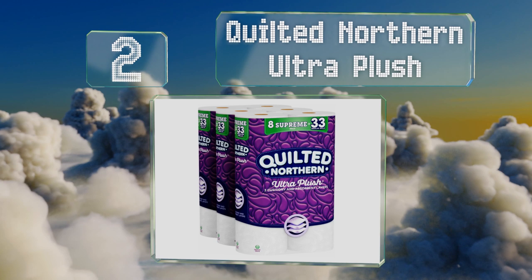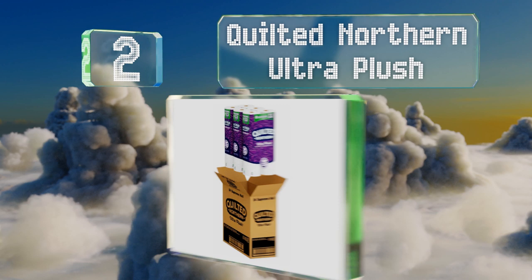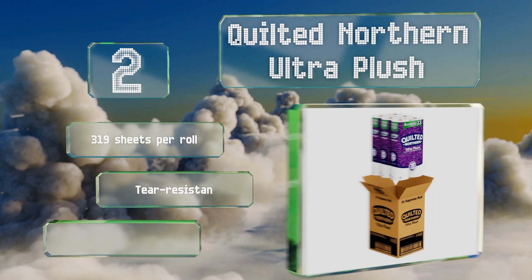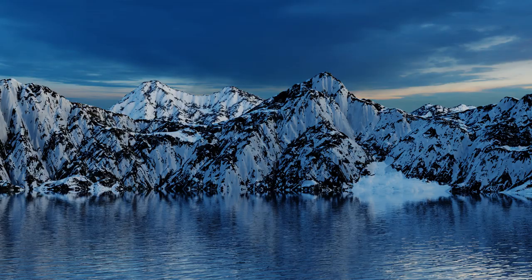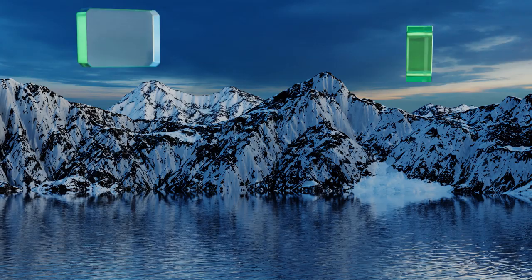At number two, if you have finicky family members who will only use a fluffy, cloud-like material, Quilted Northern Ultra Plush may meet their demanding standards. Its three-ply construction boasts a luxurious inner layer that makes it much thicker than most others. You get 319 sheets per roll and it's tear resistant damp or dry, and flushes away easily.